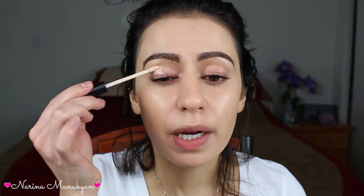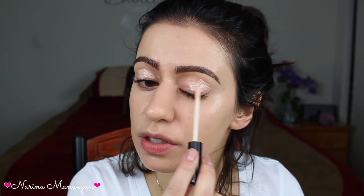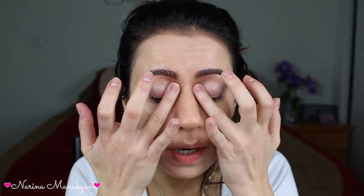Brows are done, and I'm just going to prime my eyelids using my elf eyelid primer. This is still one of my favorites — it's like the cheapest one in the entire world and it works so unbelievably well. My nails are atrocious. I don't even remember the last time I did my nails. My mind has been elsewhere lately, but hopefully soon I can get it together.